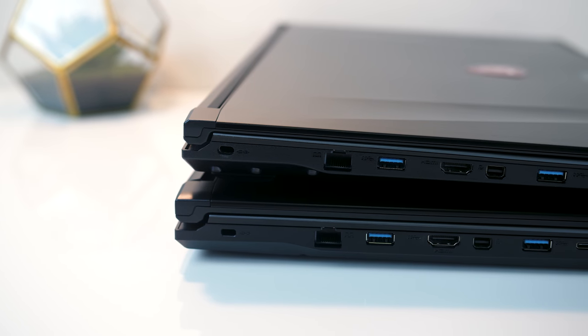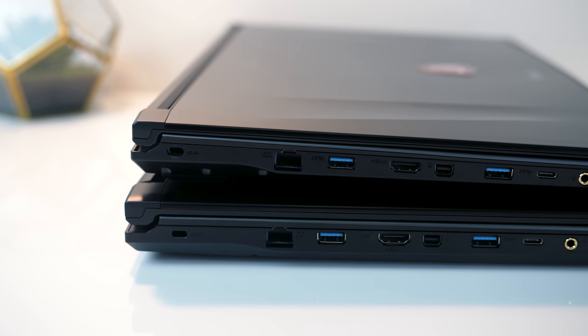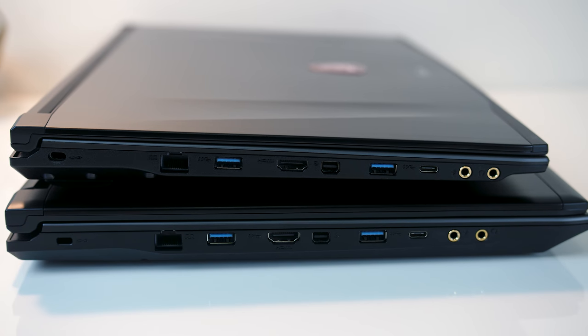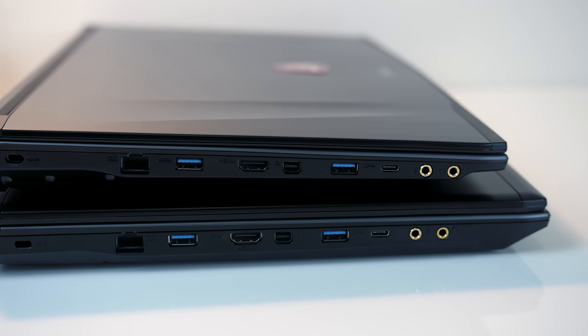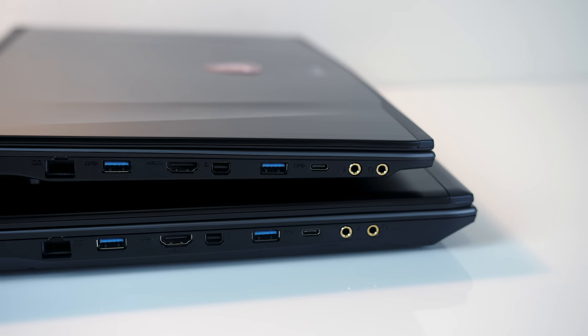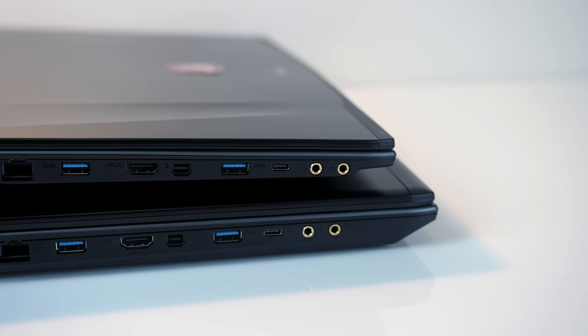In terms of I/O, starting on the left both have a Kensington lock, Gigabit ethernet port, USB 3.0 Type-A port, HDMI port, mini DisplayPort, another USB 3.0 Type-A port, a USB 3.1 Gen 2 Type-C port, and 3.5mm headphone and mic jacks — so they're both exactly the same.